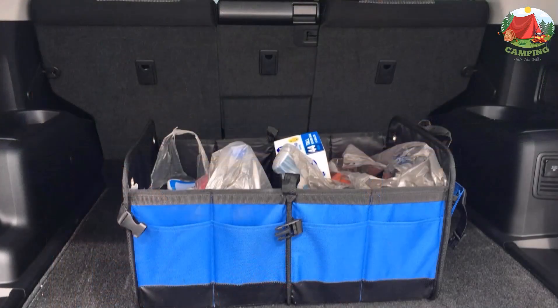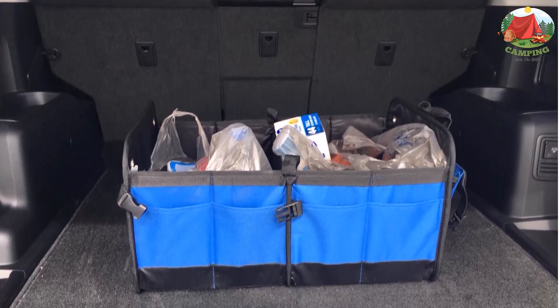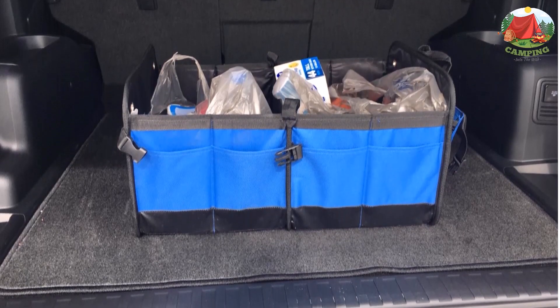Moreover, this organizer is pretty easy to move and store. It is a practical design organizer that meets the needs of most Americans, featuring a whole subdivider and middle subdivider for excellent organization.